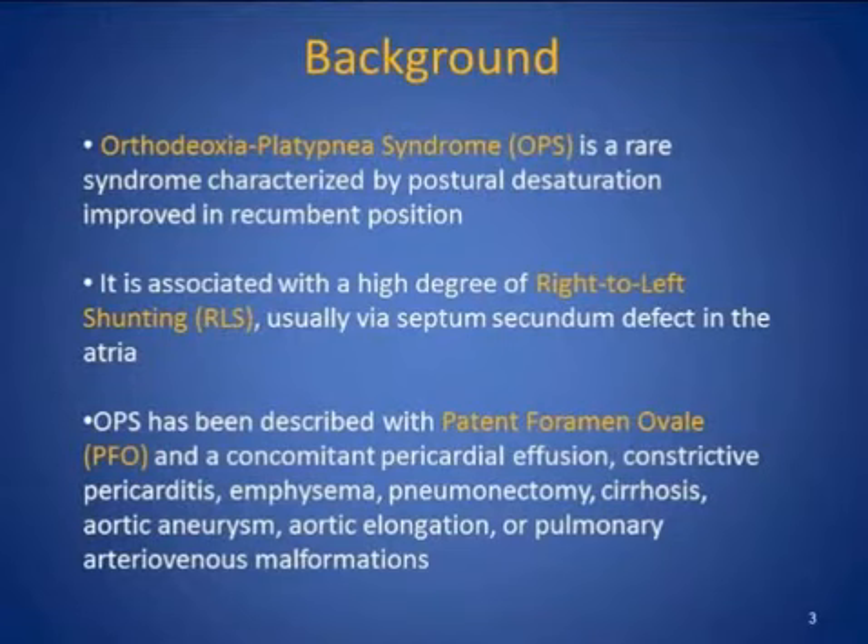Orthodeoxia-platypnea syndrome is a rare syndrome characterized by postural desaturation improved in the recumbent position. It is associated with a high degree of right-to-left shunting, usually via septum secundum defect in the atria. It has been described either with patent foramen ovale alone or in combination with various comorbidities such as pericardial effusion, constrictive pericarditis, emphysema, pneumonectomy, cirrhosis, aortic aneurysm, aortic elongation, pulmonary AVMs, etc.